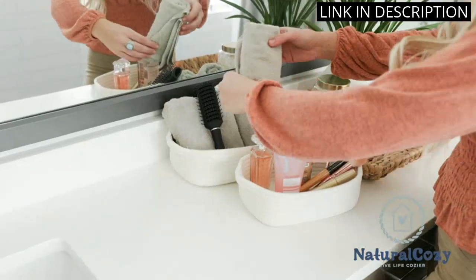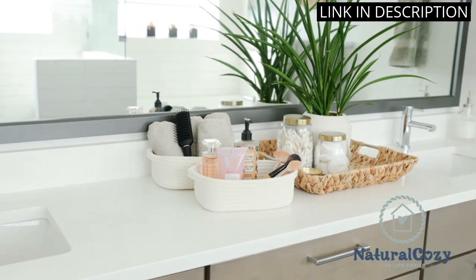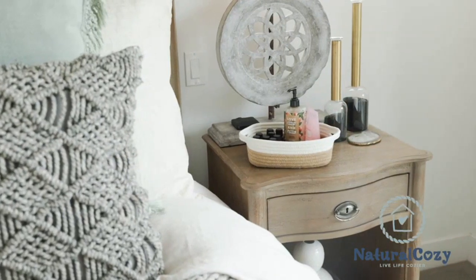Overall, I highly recommend the Natural Cozy 5-Piece Rectangle Storage Basket Set for any nursery or household organization needs.